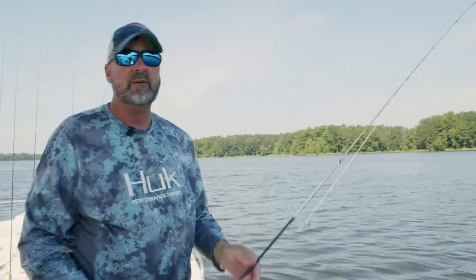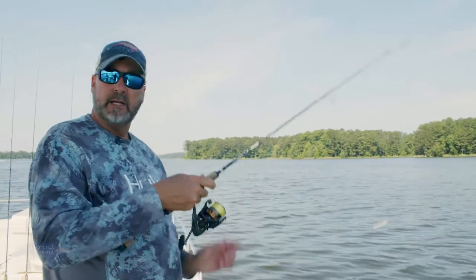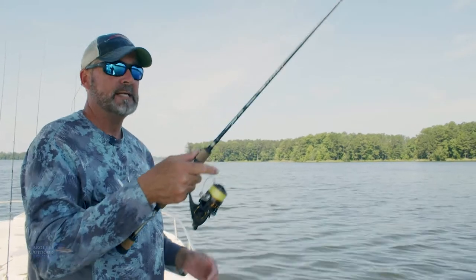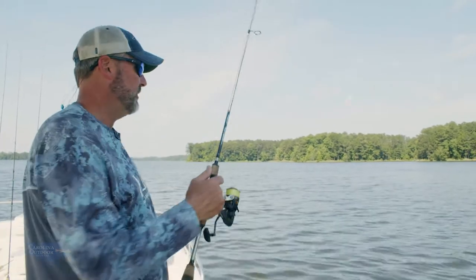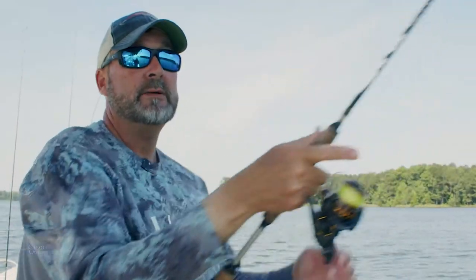I tend to throw these baits off pretty easy, so the way you cast them, you just have to be kind of smooth. Come back and just kind of lob it. You can throw it as far as you want, but you have to be real smooth with the cast. We're going to throw back behind the boat, something like that right there.